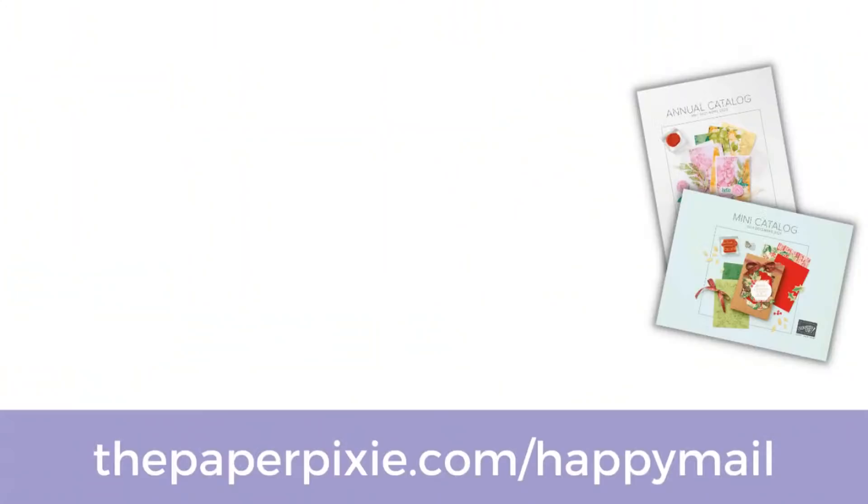If you don't already have a demonstrator and you'd like complimentary copies of our current catalogs, you can submit a catalog request at thepaperpixie.com slash happy meal — I will fix that for next week. The clearance rack refresh today — oh my goodness, are the deals amazing. They are discounts up to 60% off. All items are while supplies last. There are some amazing products from the past annual catalog — great fall items, Christmas items — so don't forget to check that out. Try to get your order up to $50 so you can pick that free gift for the month of October.